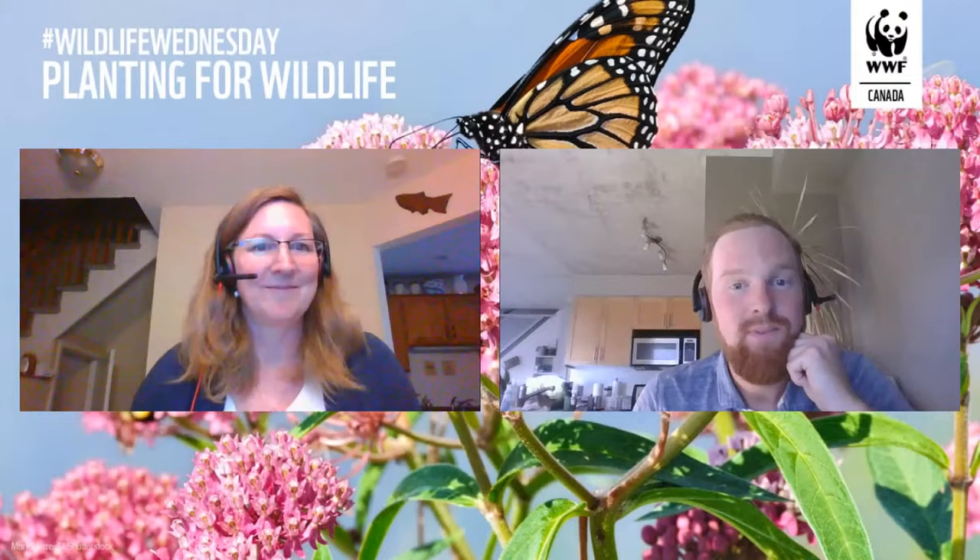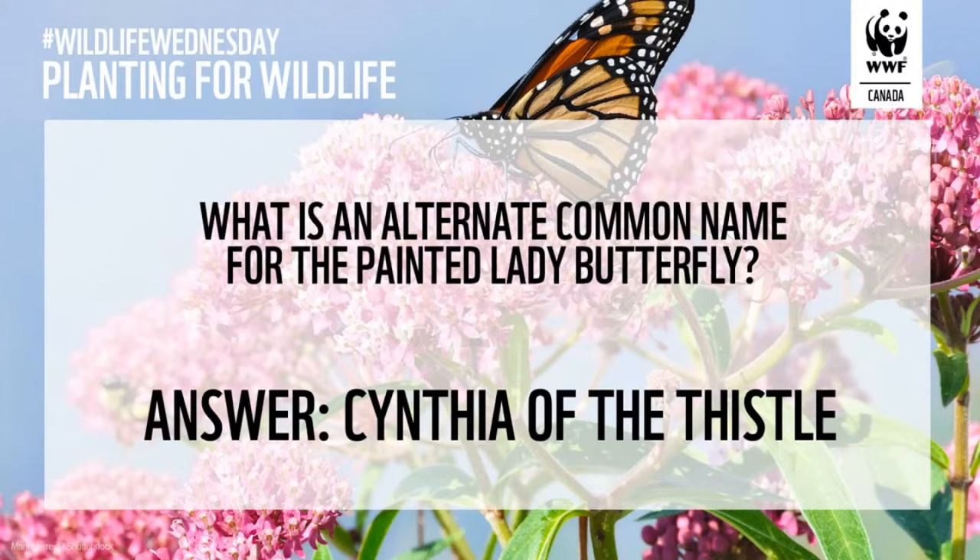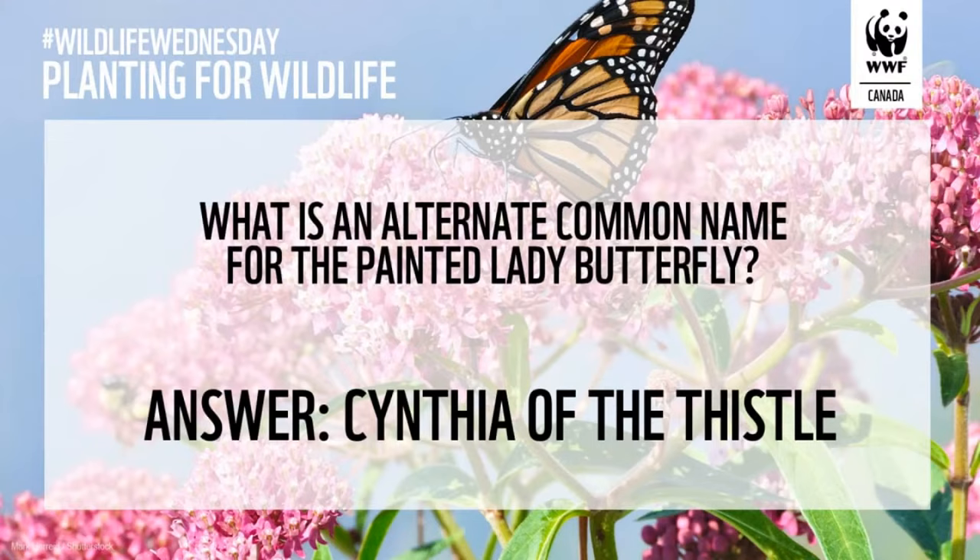Question three: I mentioned an alternate common name sometimes used in the United Kingdom for the painted lady butterfly — a name that also helps you remember the host plant. Yarmila mentioned it sounded a little regal or noble. Does anybody remember this? The answer is Cynthia of the Thistle. Beautiful — full points, Kate.